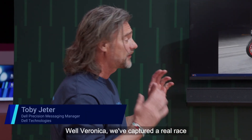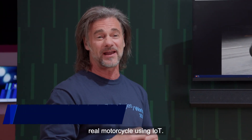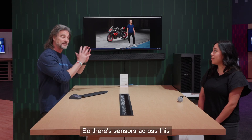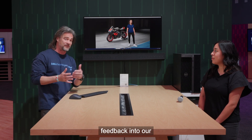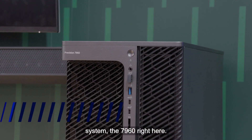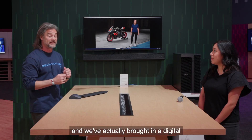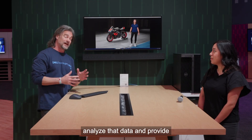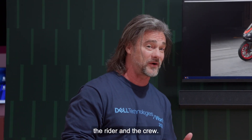Well, Veronica, we've captured a real race with a real rider on a real motorcycle using IoT. There are sensors across this motorcycle during that race, giving us real-time feedback into our system — the 7960 right here — and we've actually brought in a digital assistant to analyze that data and provide that real-time feedback to both the rider and the crew.